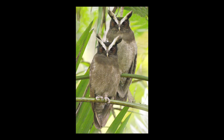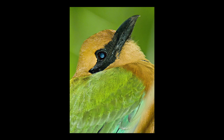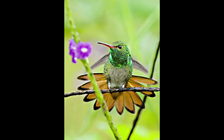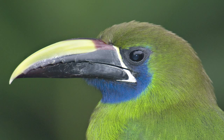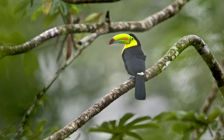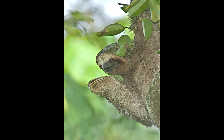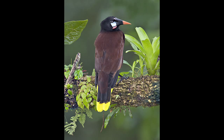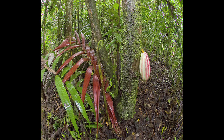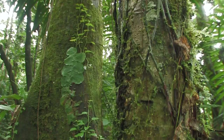Costa Rica is high on my list of nature photo destinations because of its biodiversity, ease of travel, great places to stay, and the accessibility of the wildlife. The photos speak for themselves. When in Costa Rica, there's an odd combination of secluded tranquility coupled with the excitement of a photographic hunt. I hope you have the opportunity to experience that feeling.